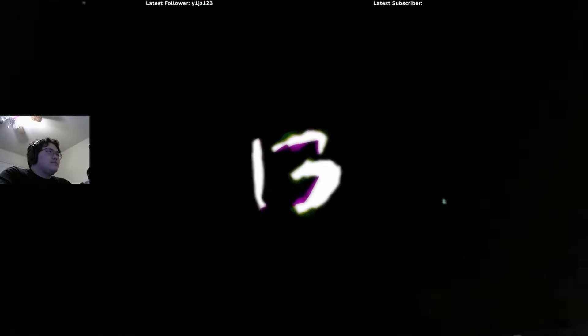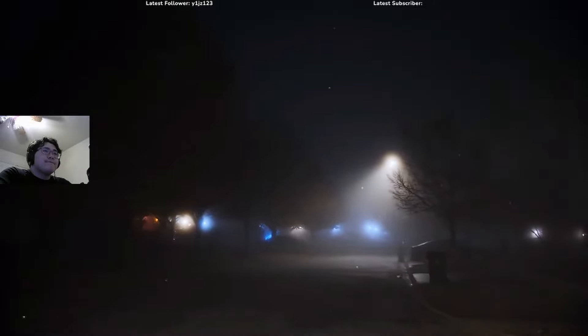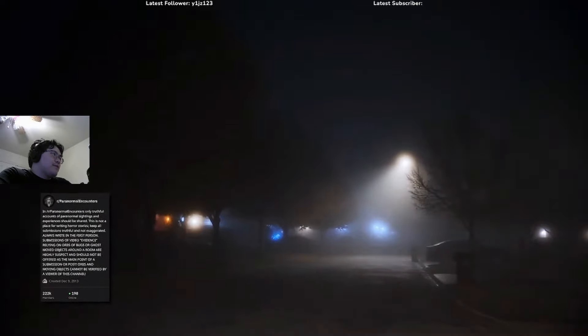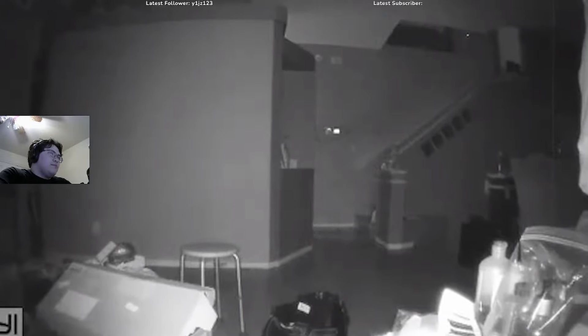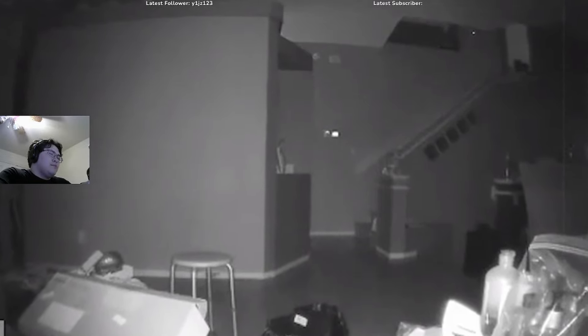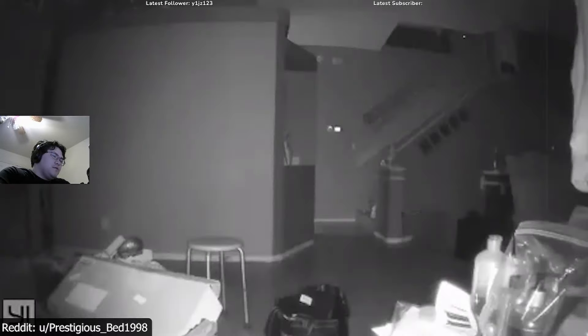This first video comes to us from the wildly popular paranormal encounter subreddit, from a user by the name of Prestigious Bad 1998, who posted this creepy video that has been the talk of the subreddit for the past little while. He says that his motion sensor usually picks up white orbs, but this particular piece of footage was quite different. Let's take a look.